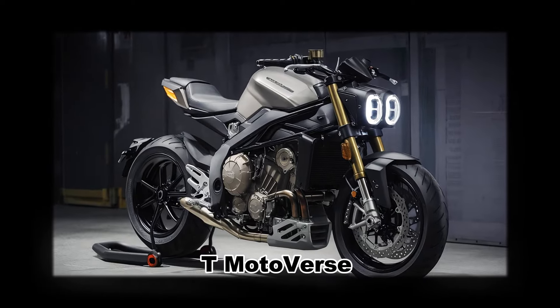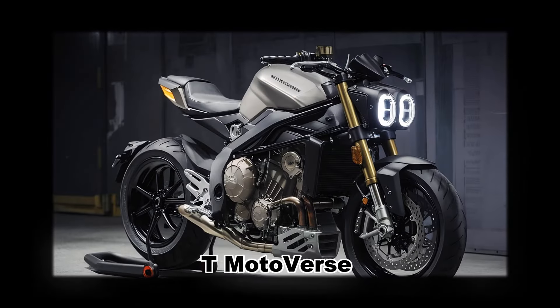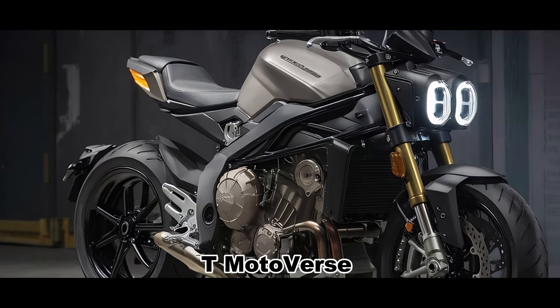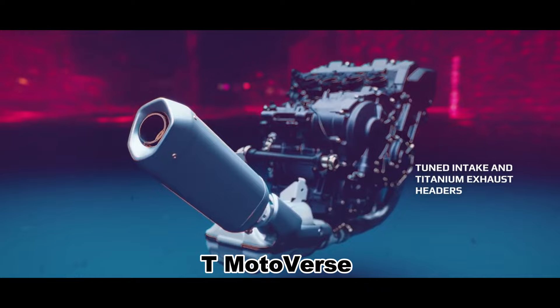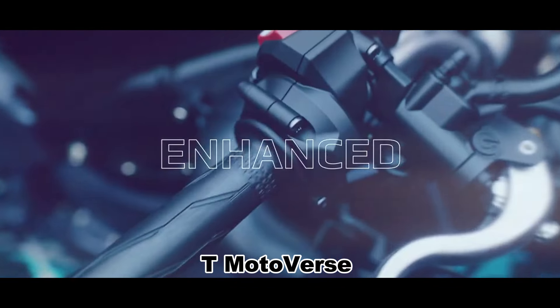Moving towards the rear, the FZ1 features a single-piece seat, maintaining the classic phaser flavor in an era dominated by split-seat designs. Under the hood, the upcoming FZ1 is expected to continue its legacy of high performance.